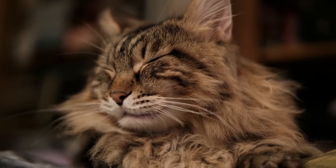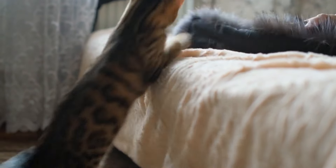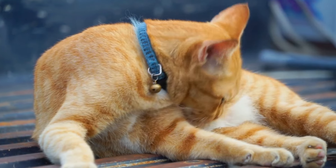Now for the top 5. At number 5, we have the Birman cat. These cats are gentle and intelligent. They're like the honor students of cats.